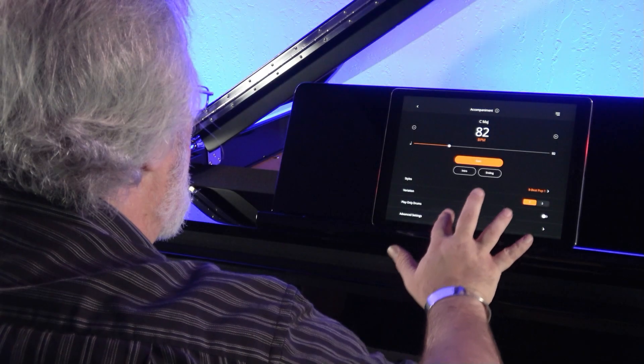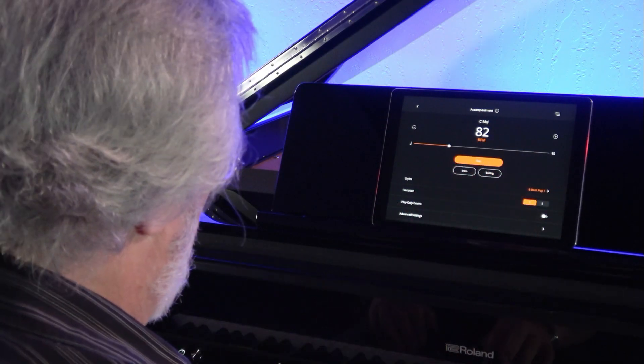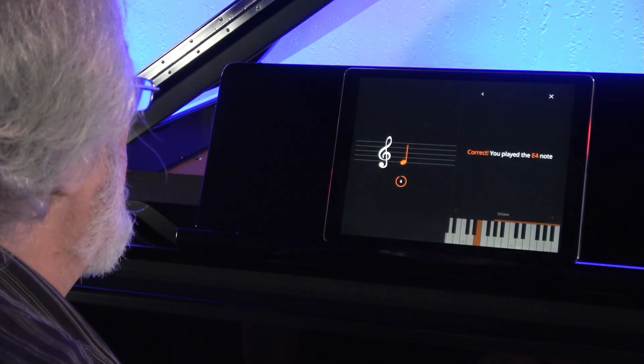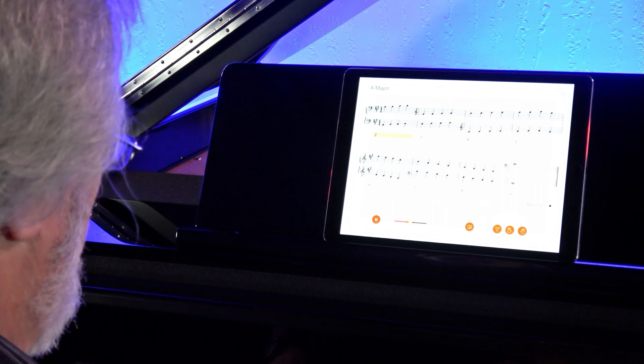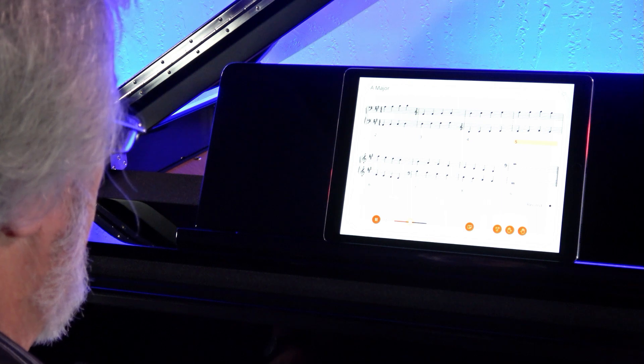Even better, you can control your entire piano with the free Roland Piano app. Add drum rhythm options, digital flashcards, and even ear training games to your GP9 at no additional cost. You can even play the onboard scales, exercises, or songs, and see the notation right in front of you. You won't believe all it can do!